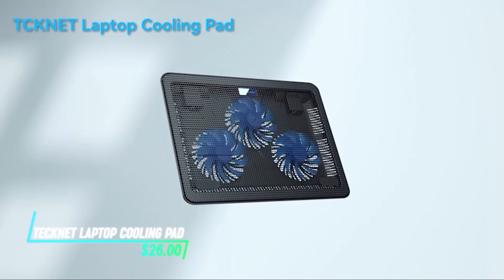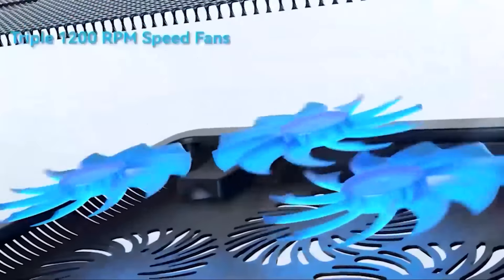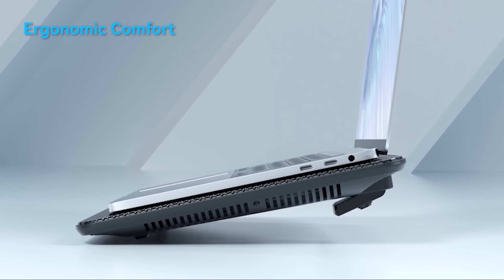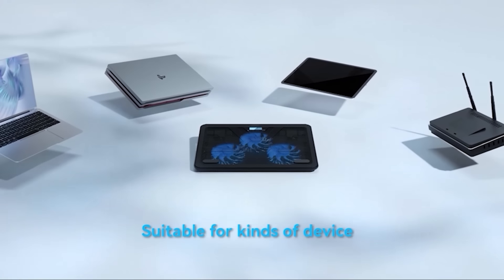Need to keep your laptop cool during those long Netflix marathons or gaming sessions? This cooling pad does the trick. It's got multiple fans that circulate air to prevent overheating, so your laptop keeps running smoothly. Its adjustable height settings help you find the perfect angle, and it's lightweight and USB powered, making it easy to use anywhere.